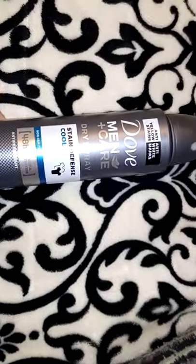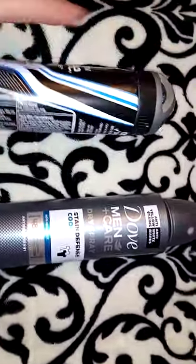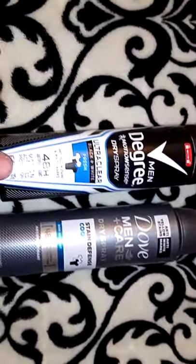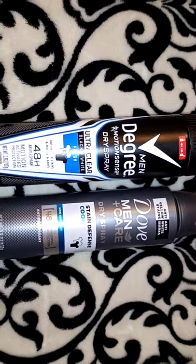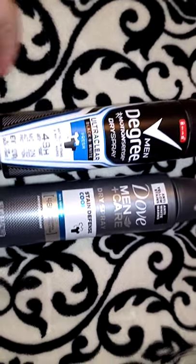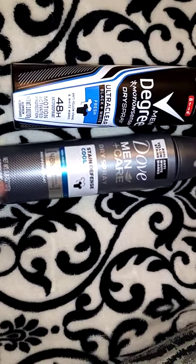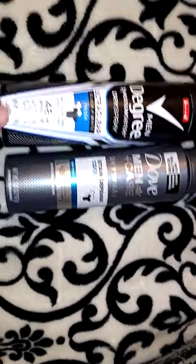I got this Dove Men Care Spray — I think I got this at Walmart. This scent smells really good for men. I've been buying it for Robert and Jordan. Robert ran out, so I got this one, but I don't really like the scent of this particular one, so I will get the other one again once it's back in stock.